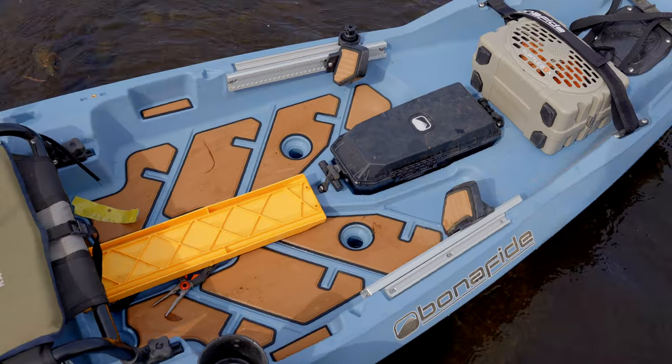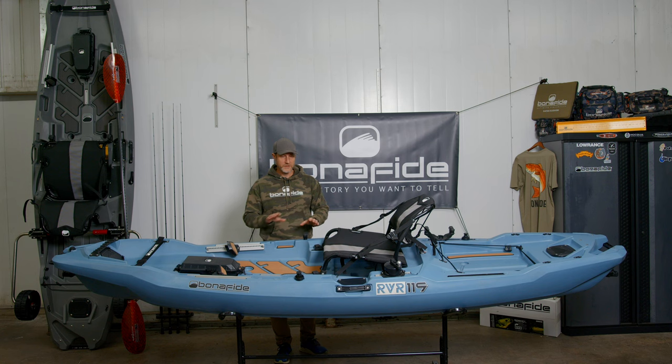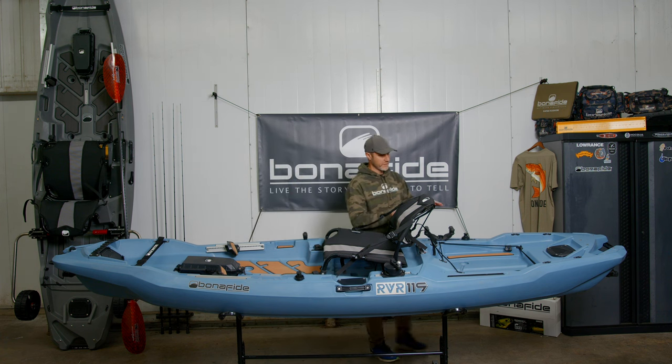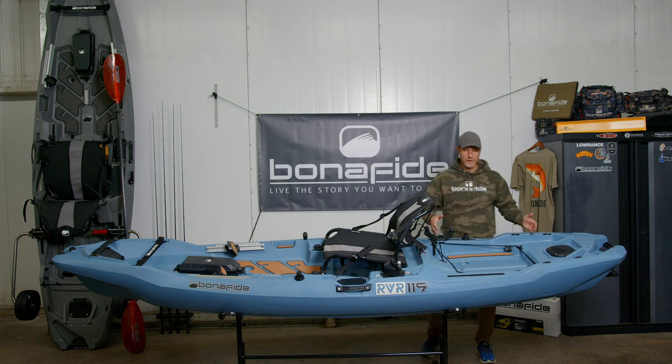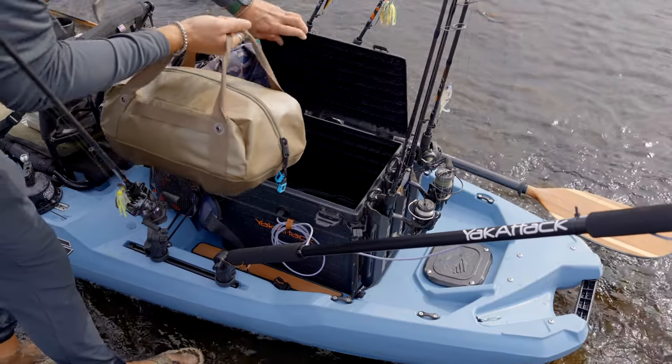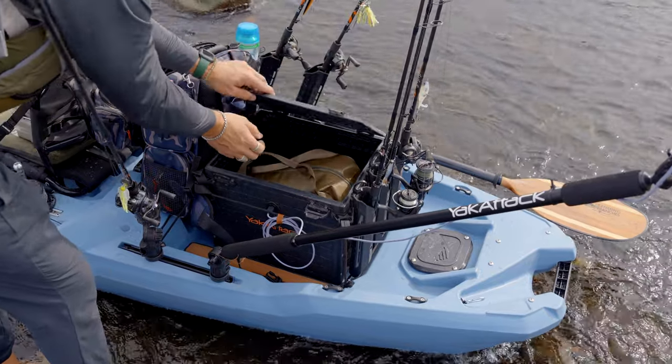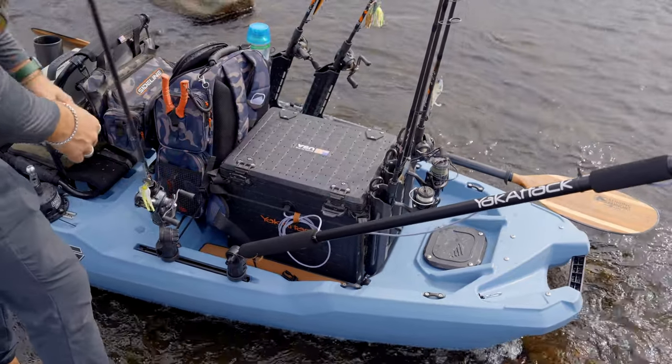A few more fishability items: you'll have gear track up front, some additional accessory mounting in front of the seat, and then at the back there's more gear track. The tank well works with the Black Pack system up to a 16 by 16 with rod holders. So there are a lot of options for rigging and mounting.